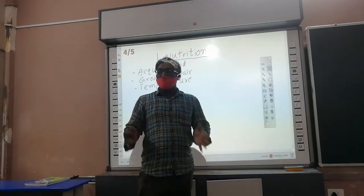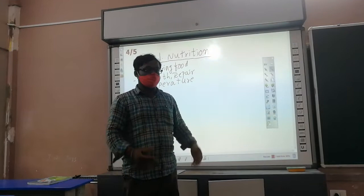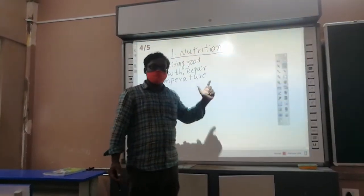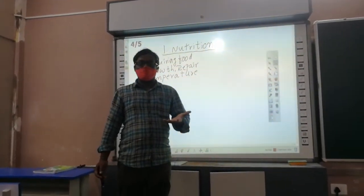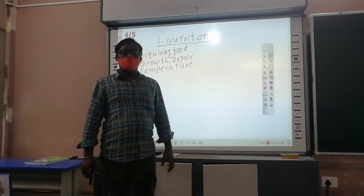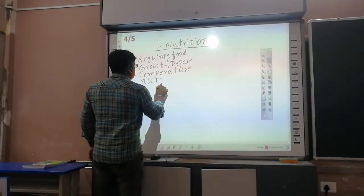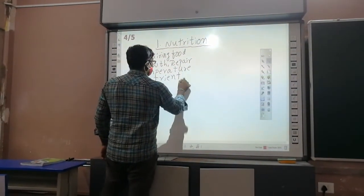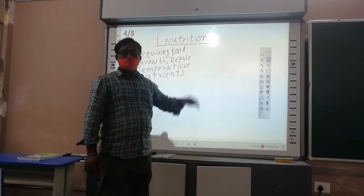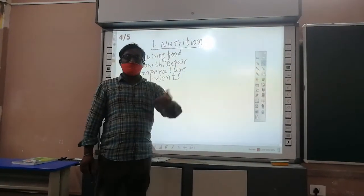We are growing, and all living things are growing — for that, energy is needed. Energy comes from food. To produce offspring, food is also needed. So what does food consist of? Food consists of nutrients. The process of acquiring nutrients is called Nutrition.